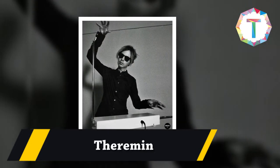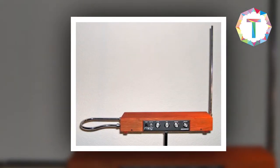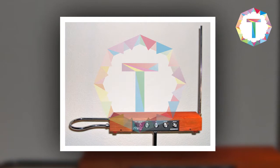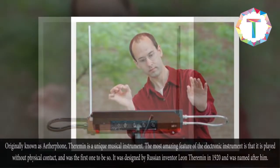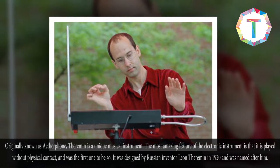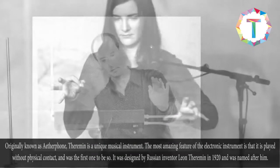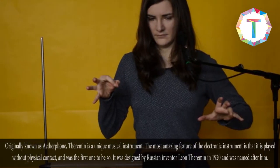Theremin. Originally known as the etherphone, theremin is a unique musical instrument. The most amazing feature of this electronic instrument is that it is played without physical contact, and was the first one to be so.